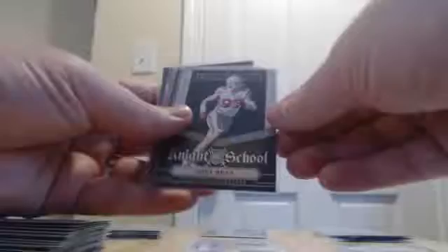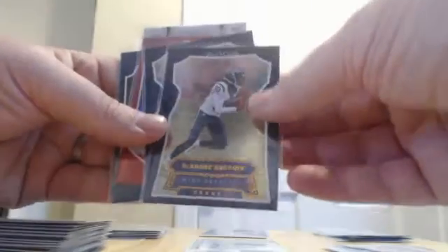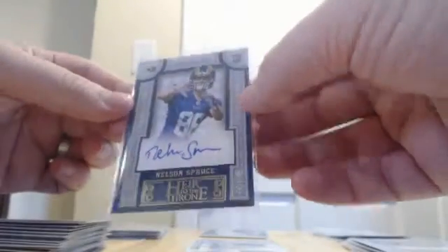We had a Calvin Benjamin rookie ticket jersey for the Panthers and 150 points which we're going to random in a second, from Panini football. We had a Larry Fitzgerald numbered to 199 parallel, a Night School Joey Bosa insert, a bunch of foil versions of base cards — Hopkins for the Texans, Rivers for the Chargers, a rookie of Ricardo Lewis for the Browns, Jared Cook for the Rams, and a base rookie of Davante Booker for the Broncos. Then the Rams hit another auto — Nelson Spruce, Heir to the Throne autograph.